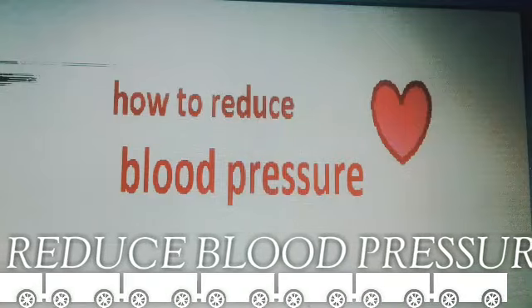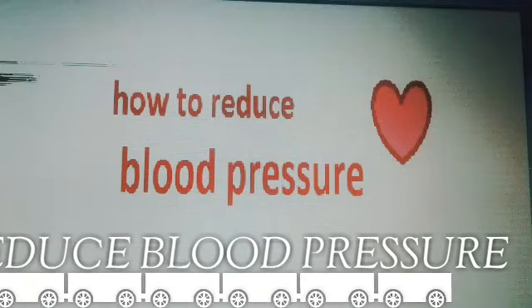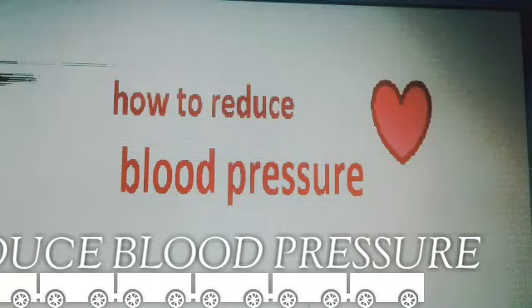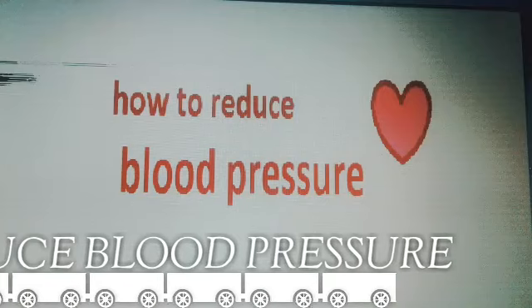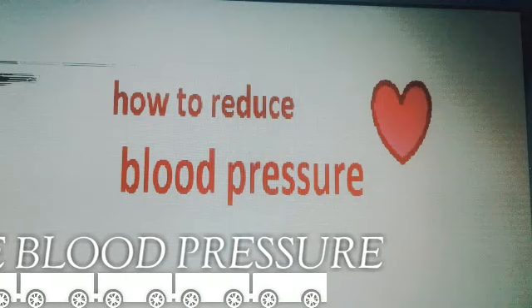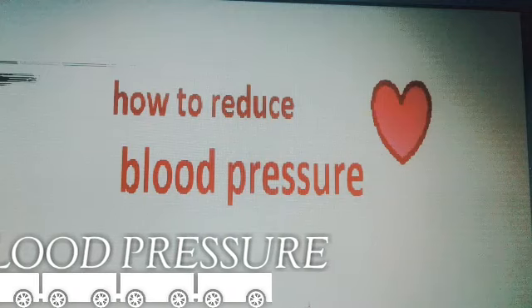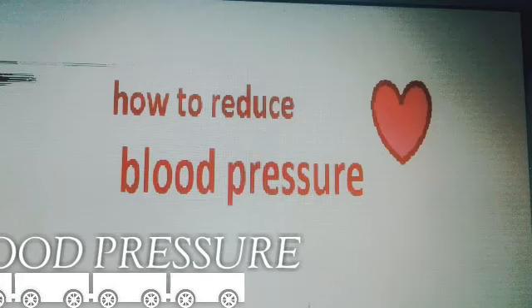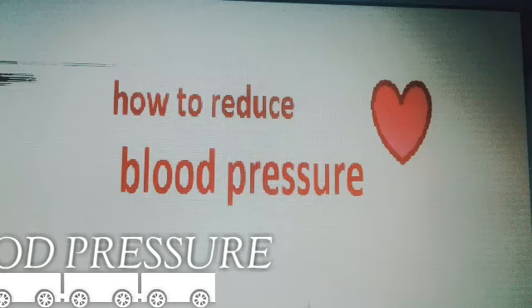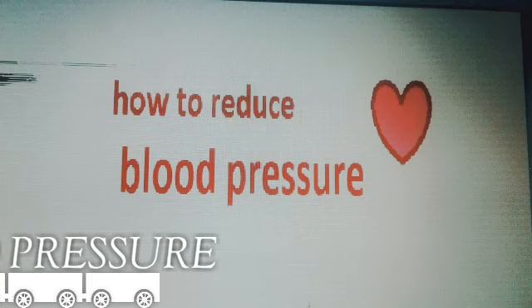canned foods, packed foods, preserved foods, pickles, sauces, tomato sauces, pizza, sandwich, biscuit, cottage cheese, packed meat. Eggs are also high in sodium, so don't eat more than one egg per serve.